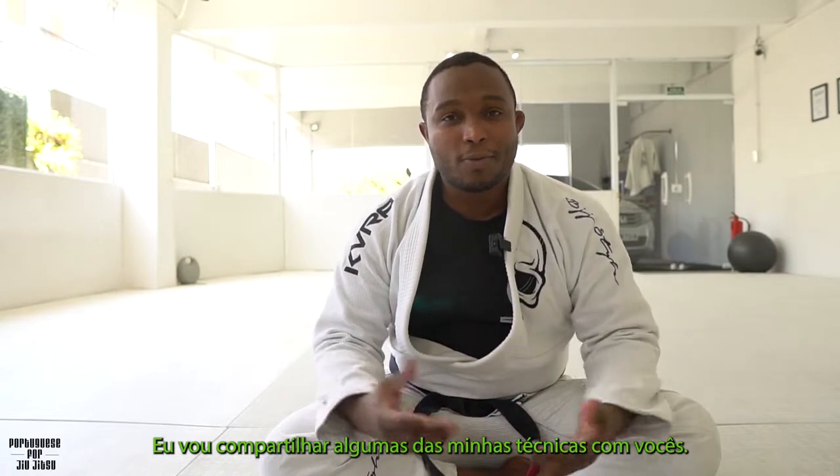I'm going to share some of my techniques with you. You need to use the verb COMPARTILHAR. Something to note about the pronunciation of this word is that when you see the L and the H next to each other in a verb or any word, they're pronounced like a 'Y' sound.